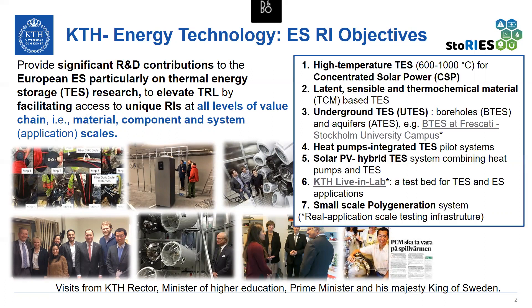Here we have, for instance, high temperature thermal energy storage for concentrated solar power; latent, sensible, and thermochemical material-based storage; underground thermal storage; heat pumps integrated thermal storage; solar PV hybrid thermal storage; KTH living lab; and small scale cogeneration, some of which are at real application scale testing.